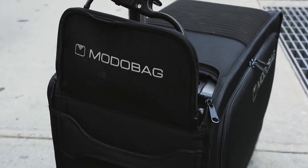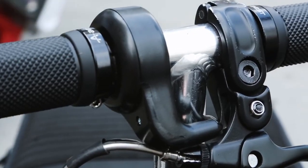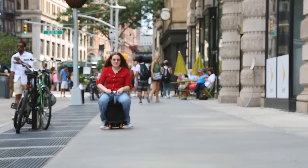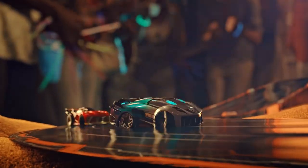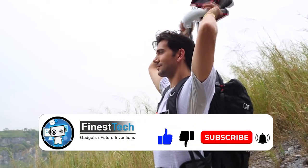14 Cool Gadgets From Amazon That You Will Want To Buy At Any Age. Amazon has an extensive line of tech products and it feels like they're launching new ones all the time. So in this video, we will discuss 14 cool gadgets from Amazon that you will want to buy at any age.